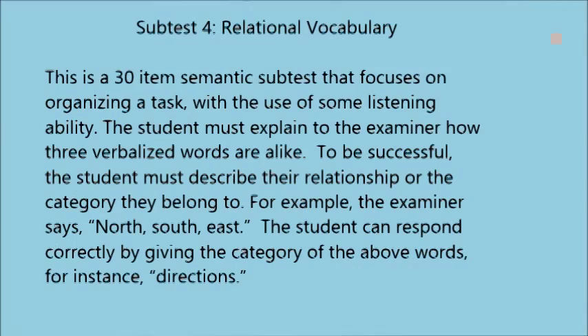Subtest 4: Relational Vocabulary. This is a 30-item semantic subtest that focuses on organizing a task with the use of some listening ability. The student must explain how three verbalized words are alike by describing their relationship or the category they belong to. For example, the examiner says 'north, south, east,' and the student can respond correctly by giving the category 'directions.'